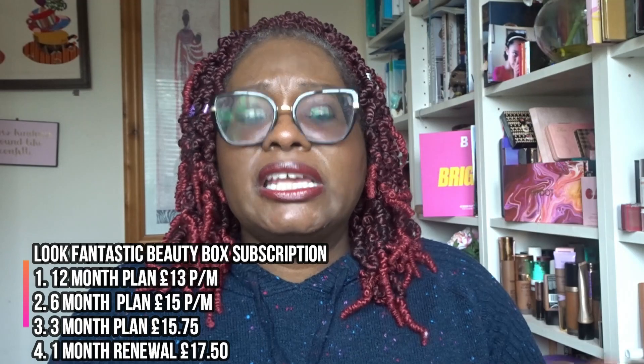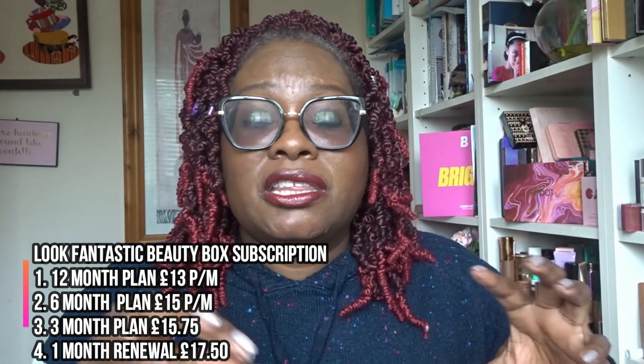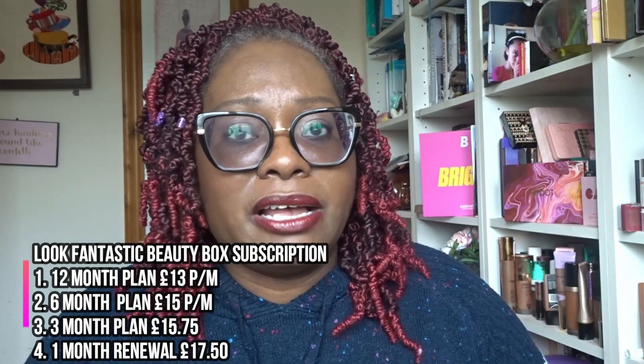In total my January box got a score of three out of six - 50%, which is average but all right. Look Fantastic costs about £17.50 on a rolling subscription. I'm on a 12-month contract paying around £13 a month, and I can't cancel during that period. All I look for each month is to at least cover my money - I don't expect too much from British beauty box subscriptions. If I cover my costs I'm happy, if I get something new and interesting, even better.